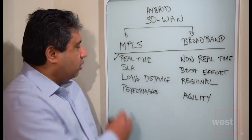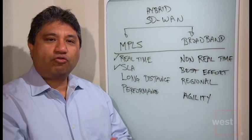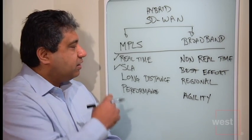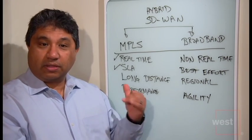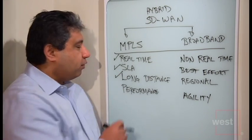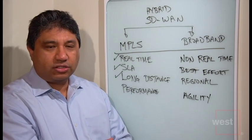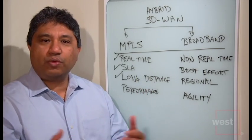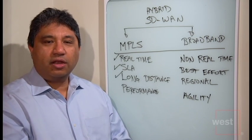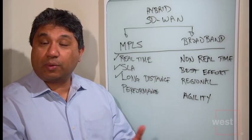The second thing that MPLS brings is SLAs. If you need to know that your traffic is going to get from one point to the other in a certain period of time, you need the SLAs from your service provider to help guarantee that that's the case. Also, MPLS is better for long distances — international connections, nationwide connections. When you think about broadband, they tend to be regionally deployed. But if you're an international company wanting to connect offices in a number of different countries, MPLS is the better technology because of the ubiquity of the service.